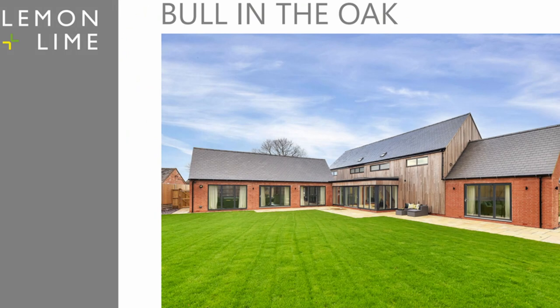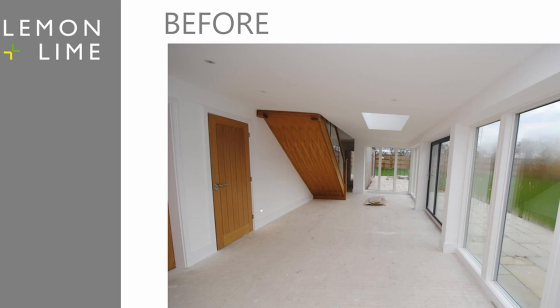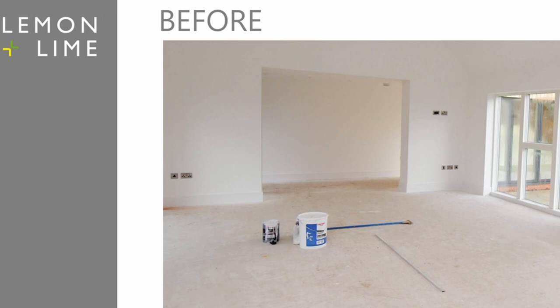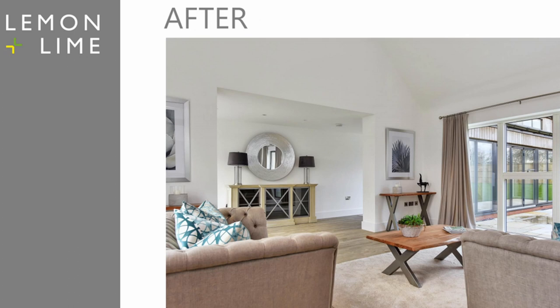So this is one of our new build developments — we've worked with the developer before. They sold the property within a couple of months and their outlay was 0.5%. In the hallway, again we went for a statement. They had quite a large hallway so we needed to fill the space. We went for a big sideboard — which for every day is great, you bung everything in. Again, mirror, statement lamps. And then because their hallway was quite long, we were able to create a seating area as well.